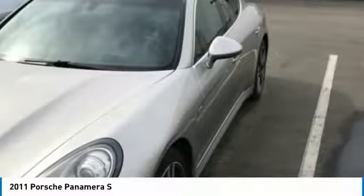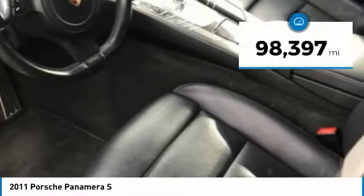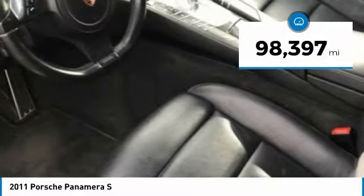Nothing else would have produced a four-seater Porsche priced below $30,000. This vehicle has less than 100,000 miles.